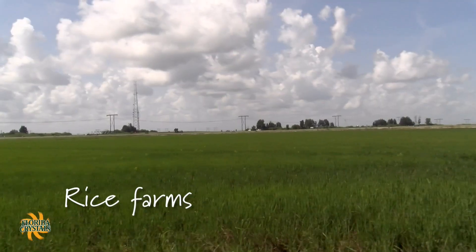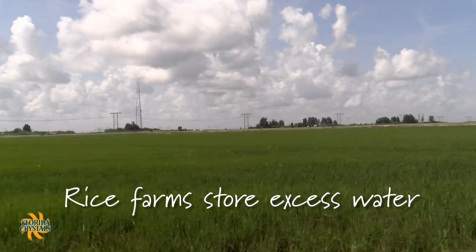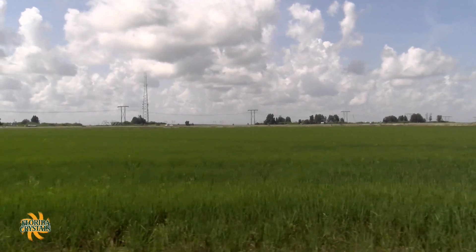During summer months in South Florida, we have an excess of water. It's sometimes very difficult to find places to put water, but at the farm level, we can store the excess water in rice paddies. This water will be released later in the year when we have less rainfall and are more in need of water, especially going toward the Everglades.